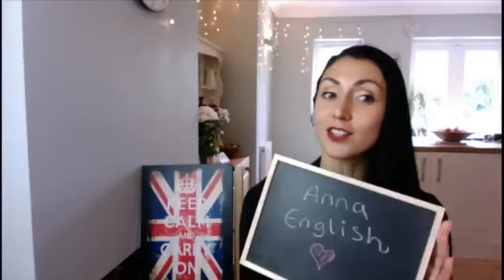Good morning, my name is Anna English, and I am broadcasting live from London, England. Today we are looking at how to write a CV, or a resume as some of you may call it, in English. This is a live English lesson, and I am English, so I will be teaching you everything I know about writing a CV or resume during this lesson.